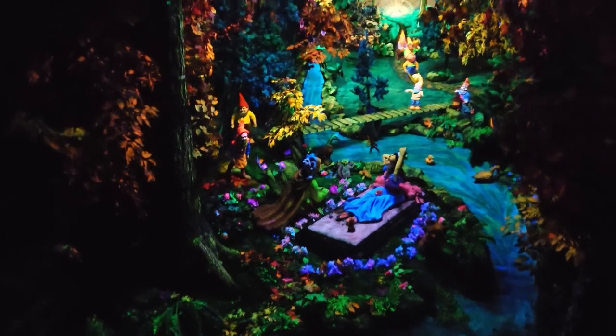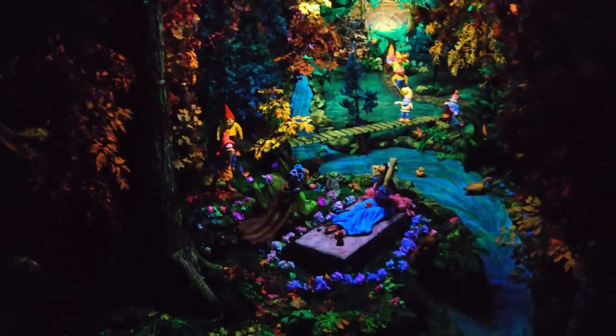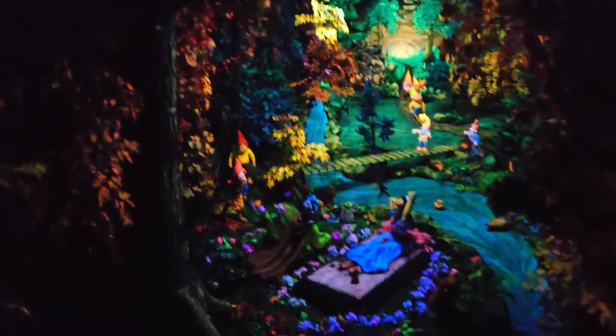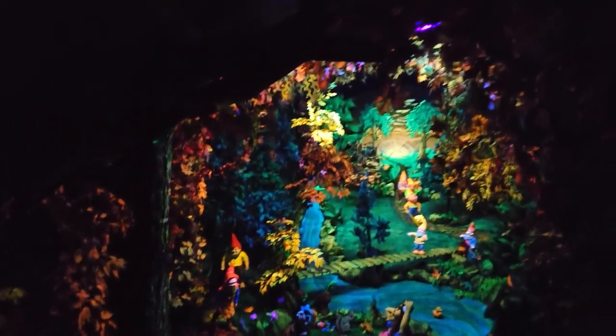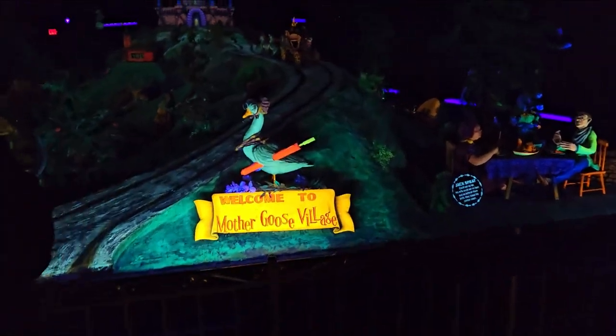I believe this one is Snow White and the Seven Dwarfs — do you see Snow White down there? We'll have to tell you some stories if you don't know who Snow White is. All right, let's see what we can see now. Welcome to Mother Goose Village — whoa, this is so awesome, we're all underground!